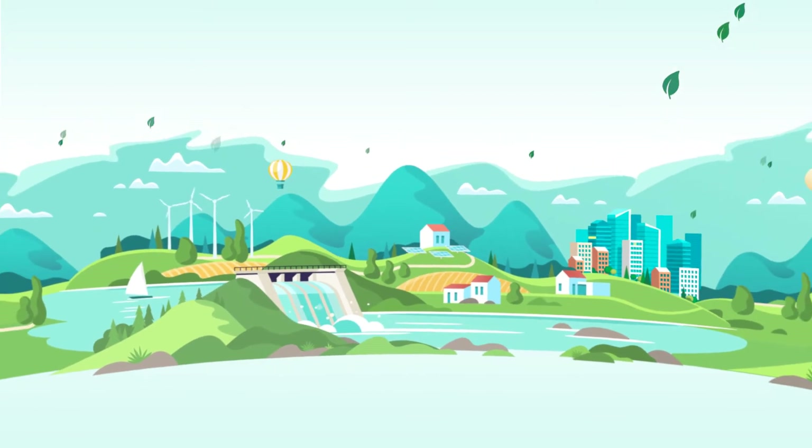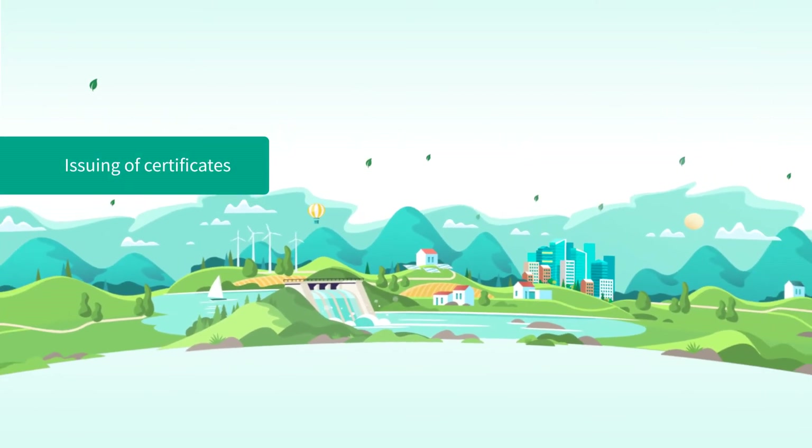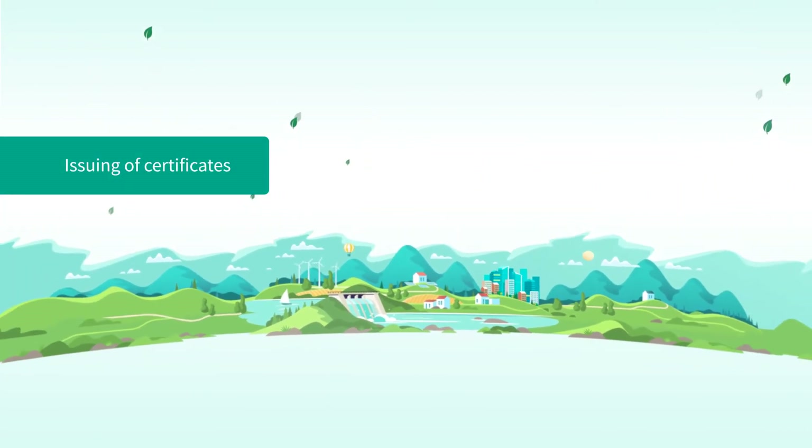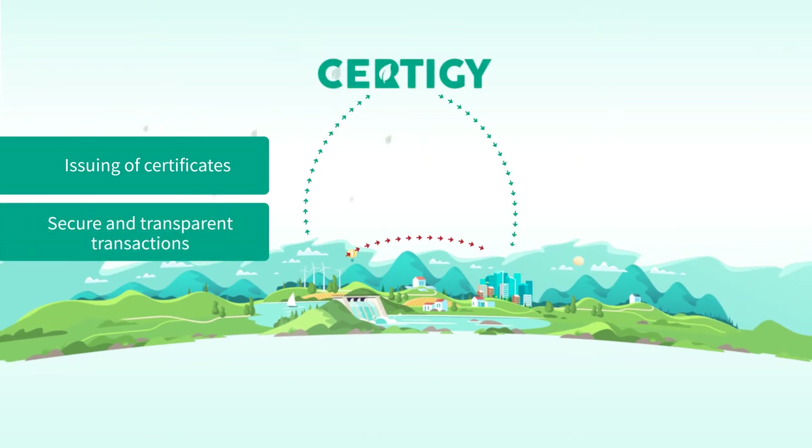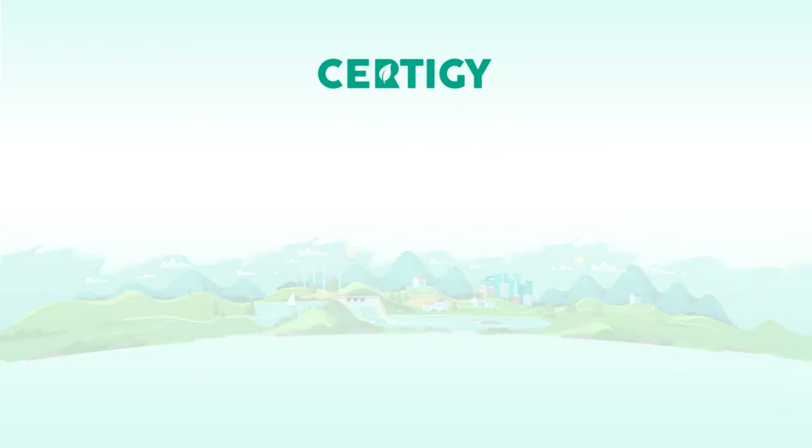In the beginning, CertiG creates certificates according to the real production from certified sources. Then, CertiG ensures secure and transparent transactions from producers to consumers. And when the produced energy is consumed, CertiG simply terminates the certificate.